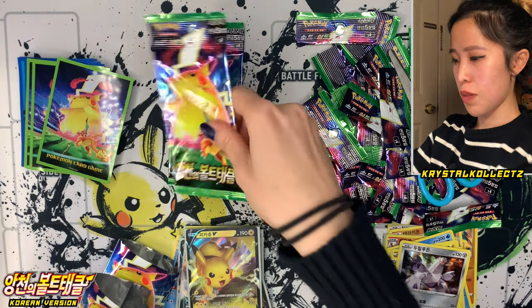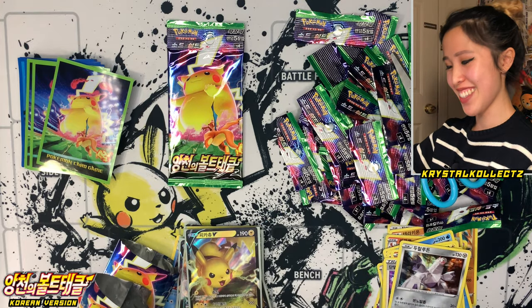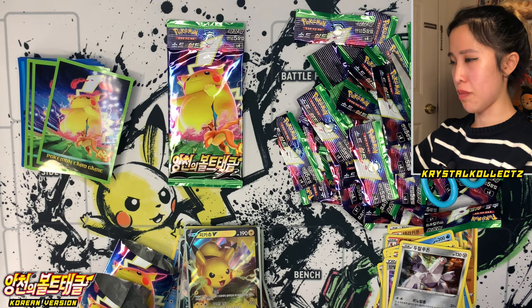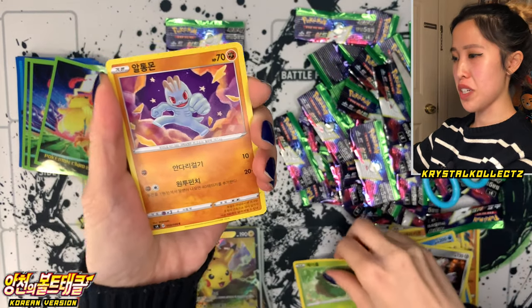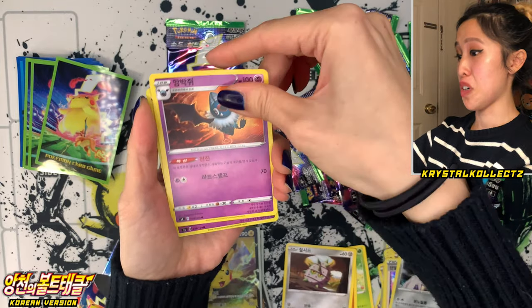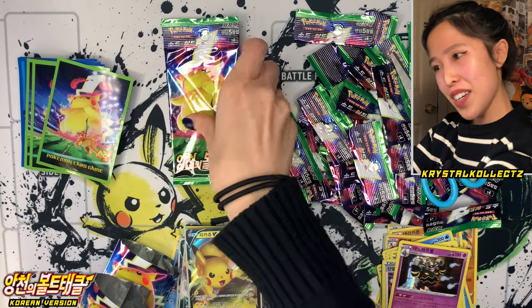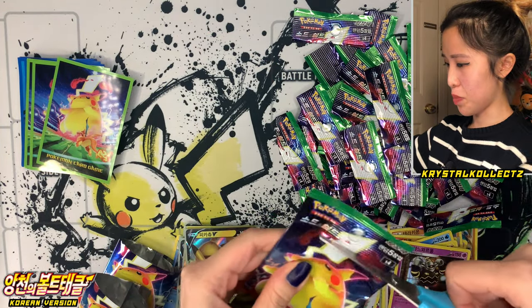Two more packs — come on, secret rare, come out. I just want to finish my collection. Even if I complete the main set only, that's fine — that's completing something, right? It's the whole satisfaction of completing something, but also pulling all the cards. Final pack — let's see what we can get.